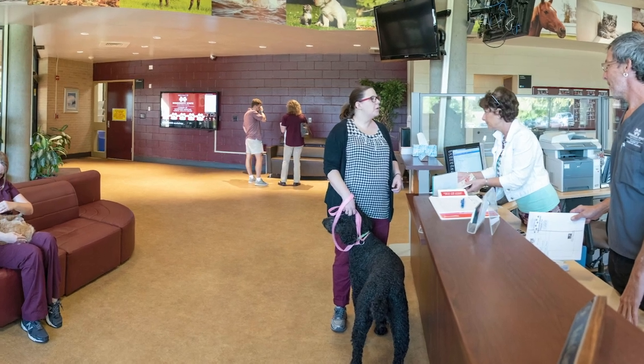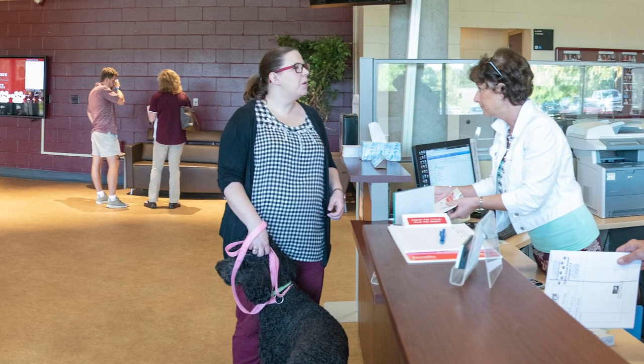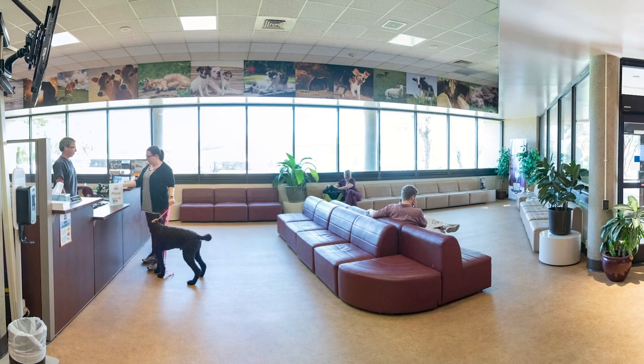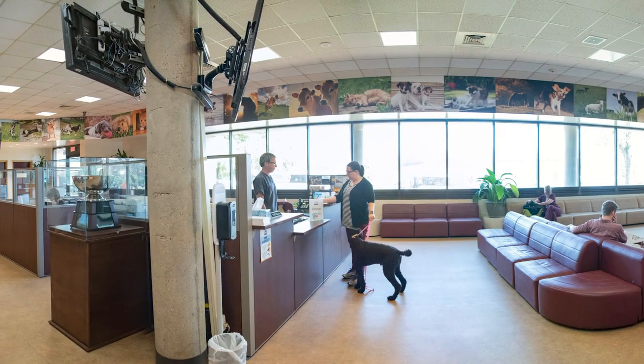When patients and their families walk through the doors of the Animal Health Center, they are first welcomed by our admissions clinical staff, who aids them in completing their patient intake form. During the wait, patients and their families can take advantage of our reception area, which is designed to help clients feel comfortable and welcomed — the first step in establishing a working relationship.